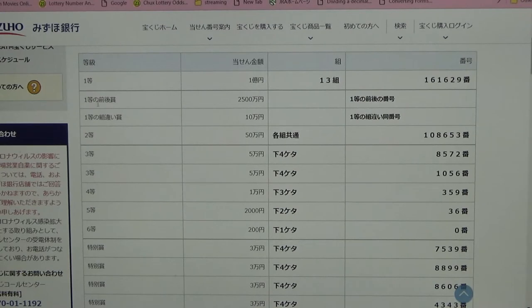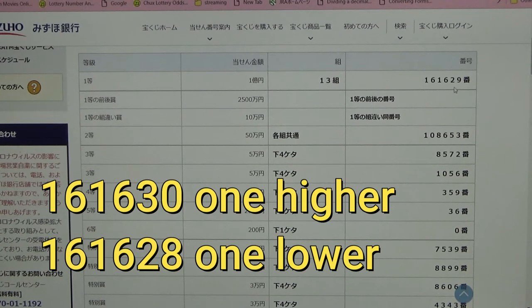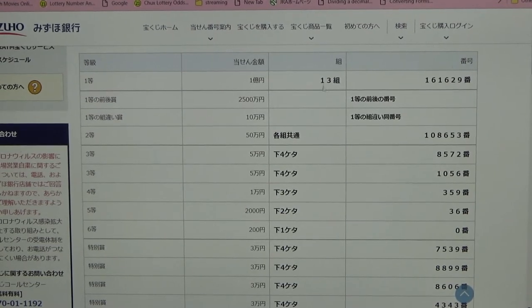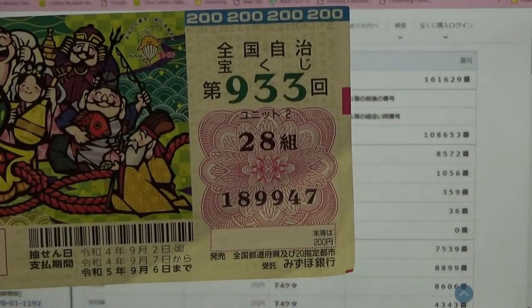To win the second first prize — Nisenko Hyakuman-en — you must have the first five digits from the first prize, but your last number can either be one higher or one lower. For example, 161630 is one higher, or 161628 is one lower. You must also have the same grouping number. No good for me.